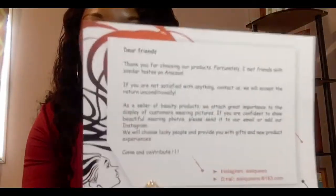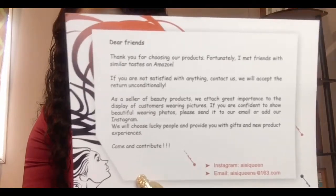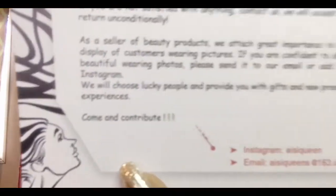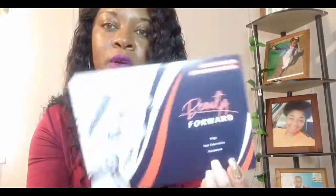They have an Instagram link and an email on the card. That's kind of neat — they'll send gifts and new products. They carry beauty forward wigs, hair extensions, and hair pieces. This is how the front of their card looks.